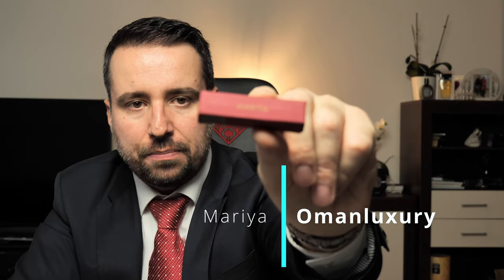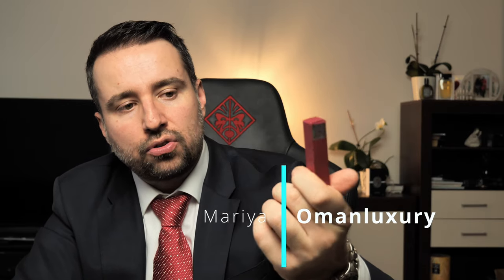Hi guys, welcome to a new video. Today I have the pleasure to present you Maria with Ypsilon from Oman Luxury. This is a unisex perfume released in 2020. I found out about this nice release a while ago, but because they are not distributed everywhere it was difficult to find a sample to try. This one comes in a beautiful black bottle.